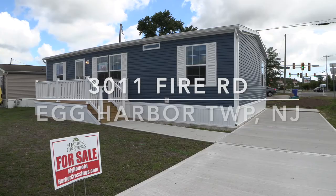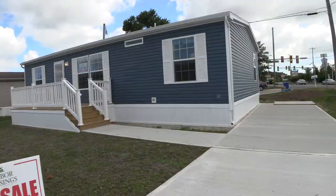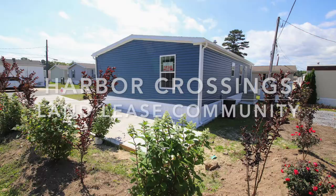Hi everybody! This is Maria Dolan, Marketing Director for Harbor Crossings. This house is 3011 Fire Road in Egg Harbor Township, New Jersey.